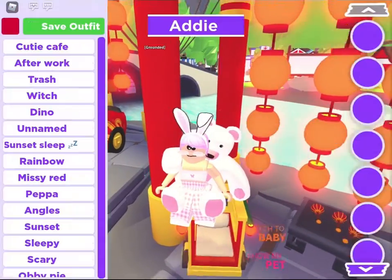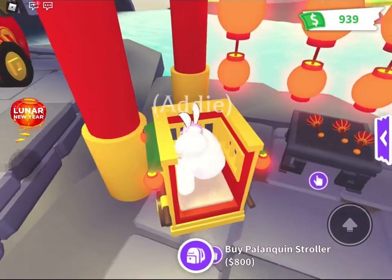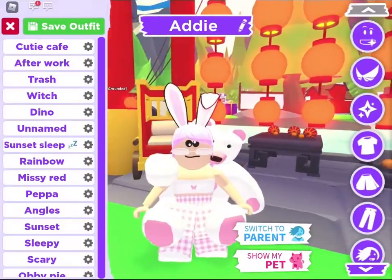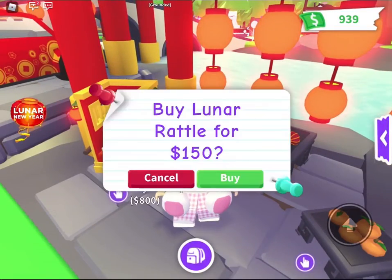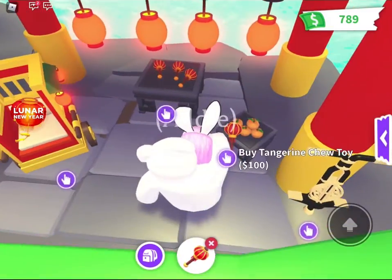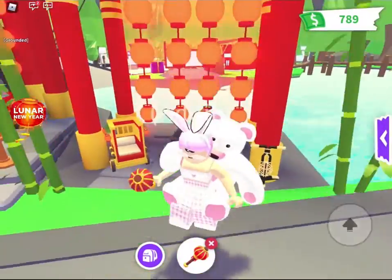Next we have the Lunar New Year stroller. I'm going to try something — I'm going to see what this looks like. Okay, this is cute. Now let's turn back into a grown-up. We have a Lunar rattle, let's go ahead and buy that. Wee! I'm buying everything I can afford — maybe not the tangerine. And we have a Lunar Pogo.